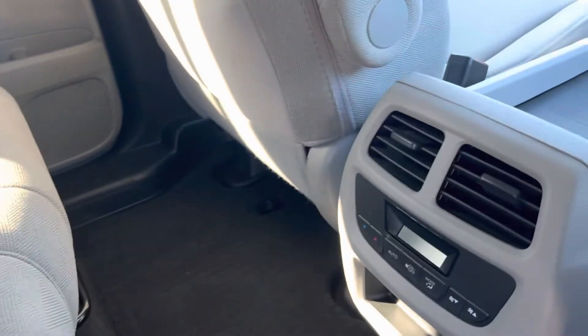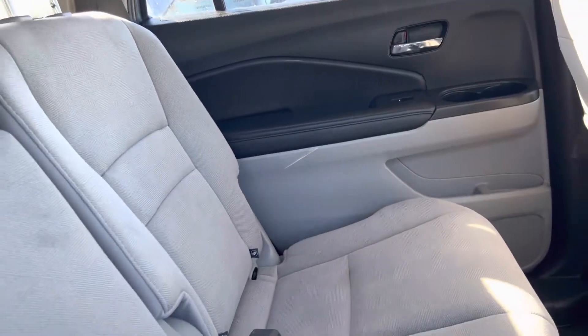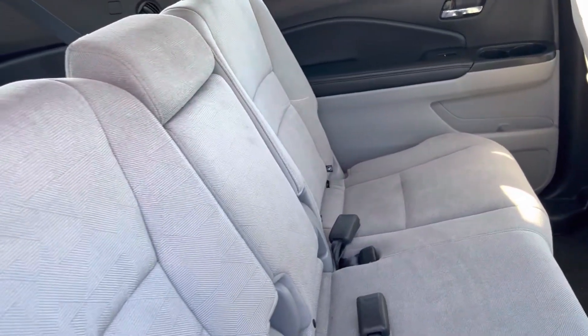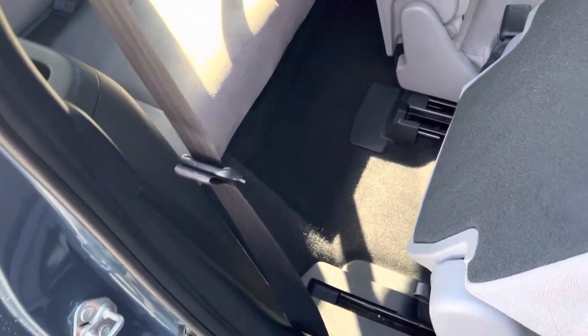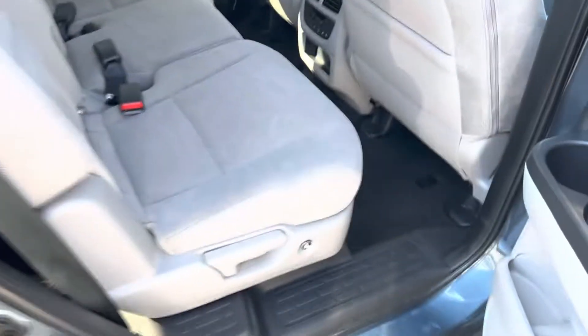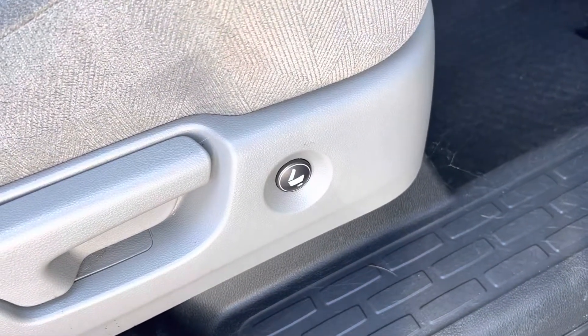Carpet's very clean back here in the second row. Your heating controls are here, and the seats are also in great condition. On the back of the seat there's a button you push and it slides forward, giving you lots of room to get in and out of that third row seat. The button to do that is also down here on the front as well.